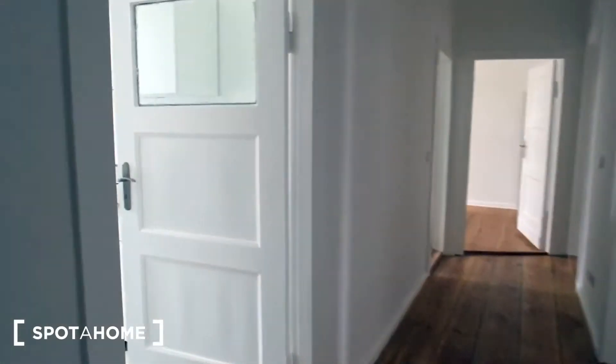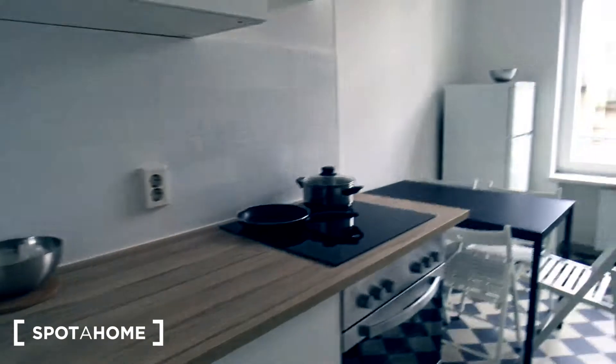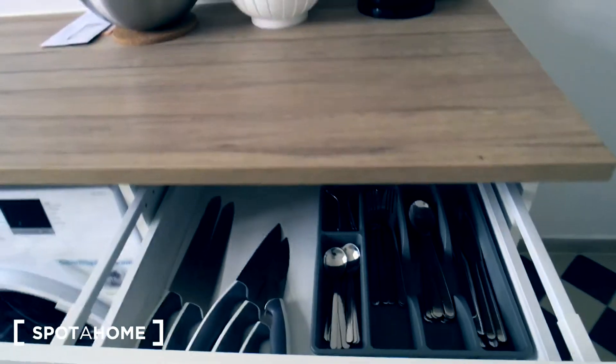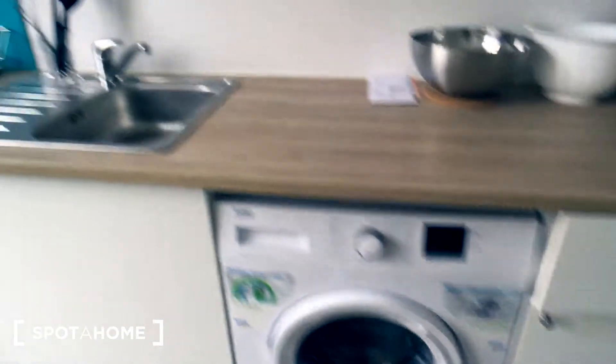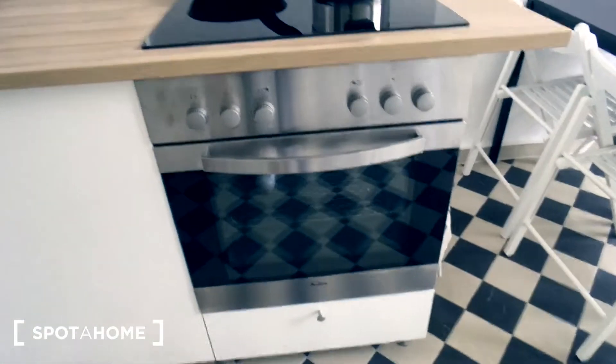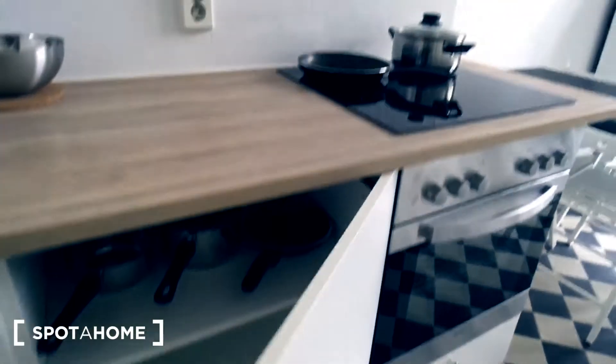First, here on the left we have a kitchen. It's equipped with everything you need — you have cutlery, a washing machine, plates, cups and glasses, also a fridge, a dining table, a stove and an oven. There's enough space to put all your stuff for cooking, and also some frying pans as well.